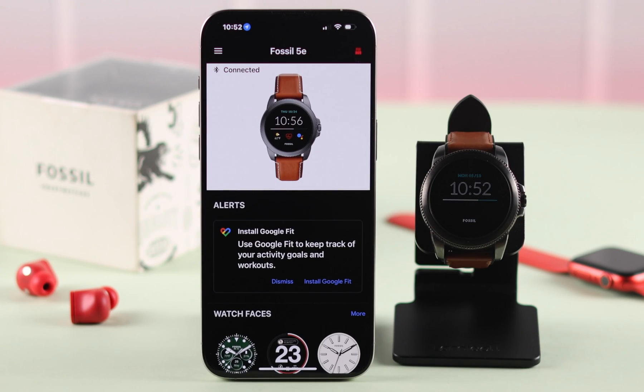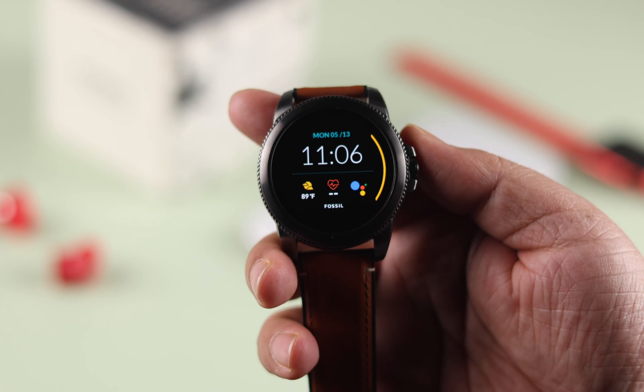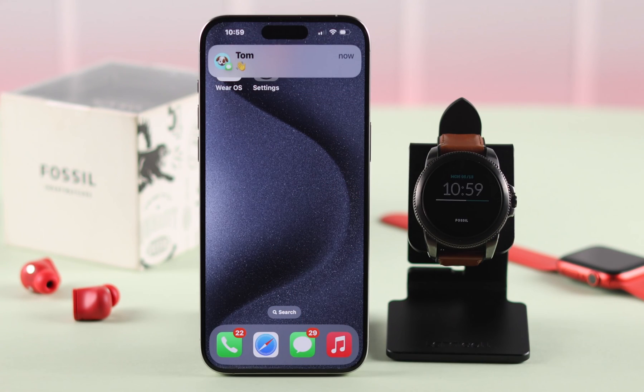Your iPhone is paired to your Fossil smartwatch but you are having notification problems — app and system notifications are not coming, not receiving, or not showing up. Today we'll show you how you can try to fix this problem on your Gen 5E smartwatch.